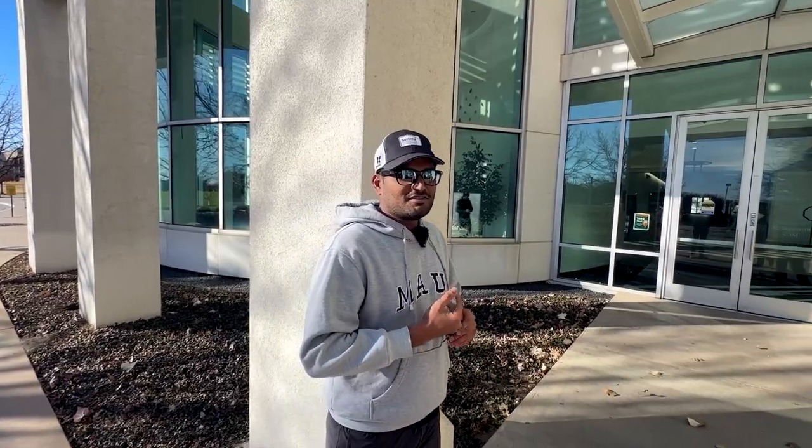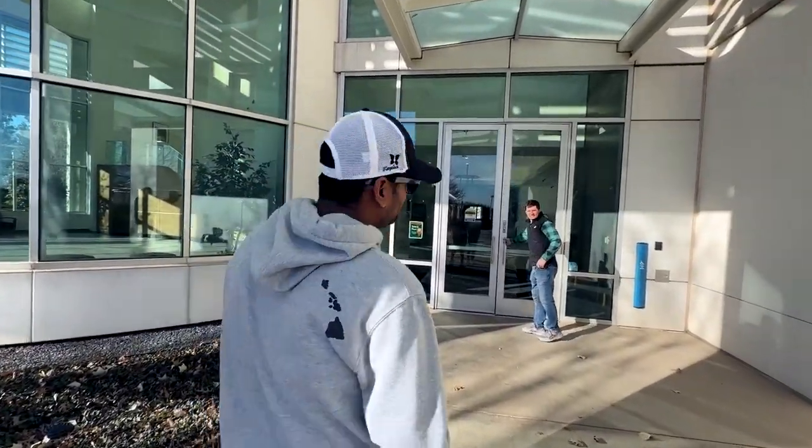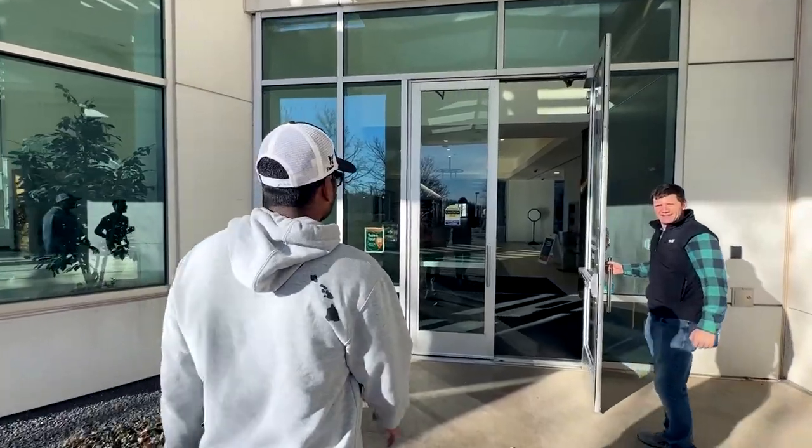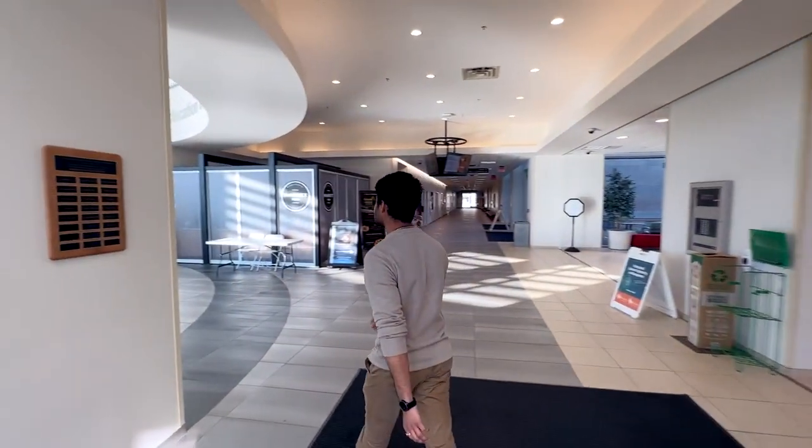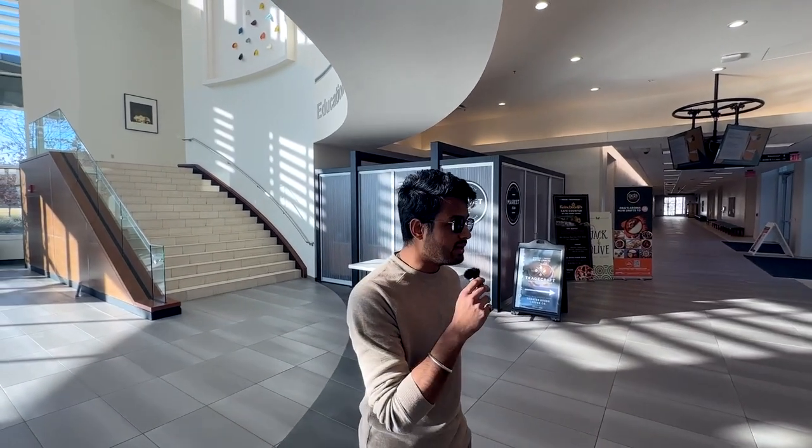Today JSOM is a really huge complex with multiple buildings, multiple centers for real estate, information systems, finance, and marketing. There are a couple of restaurants inside. The best way to check it out is just to walk around and get a feel of everything going on here. As for programs, the most famous is business analytics — that's where most of the students are. The second most famous is Information Technology Management, and the third is supply chain management.